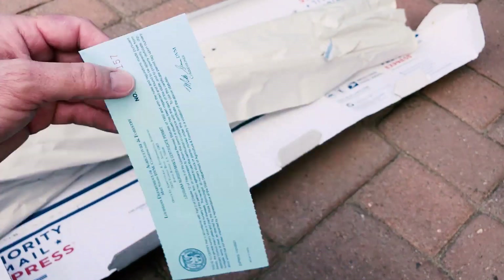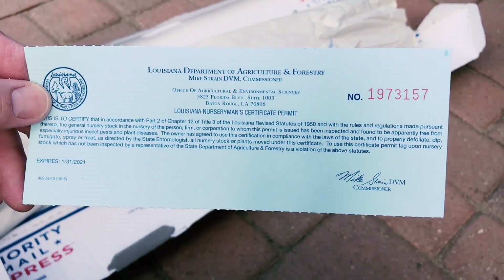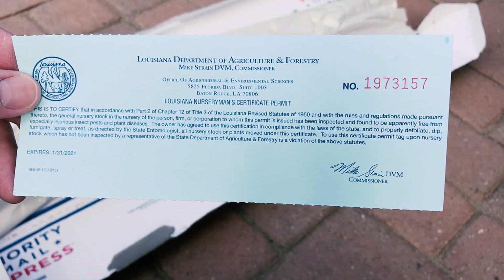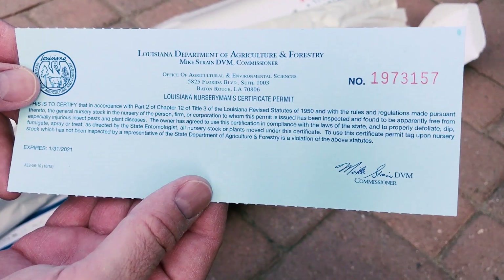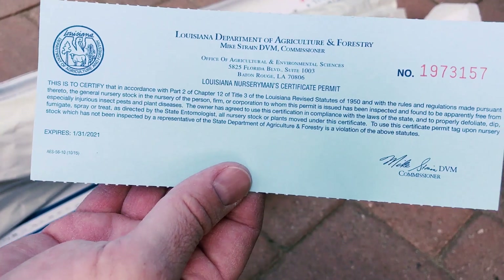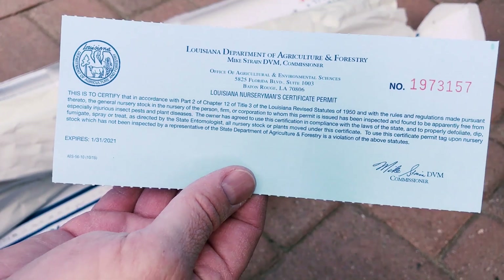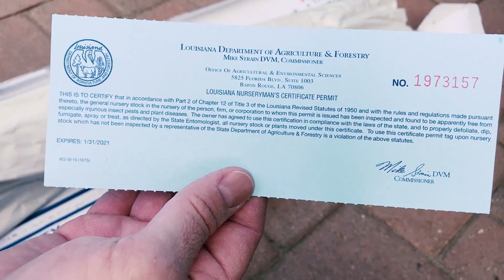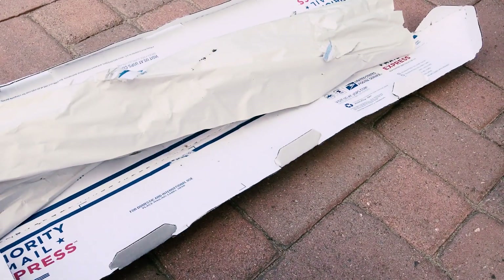If you get five, you get free shipping, which is what I do. And now I look at this — this is new. I read this online. They have a certificate for a permit, a nurseryman's license. This indicates that everything's been followed by law and that they're legit, so it should be the correct varieties of Dragon Fruit, which is huge with Dragon Fruit.